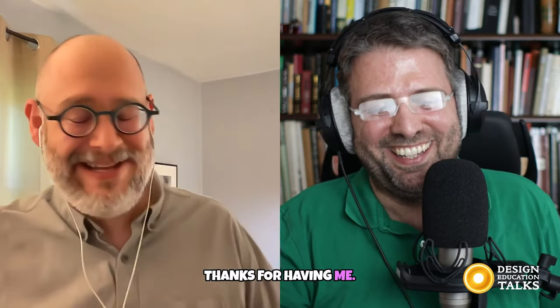Hello and welcome to Design Education Talk from the New Art School. Our guest today is Mitch Goldstein. Welcome, Mitch. Thanks for having me. Happy to be here. It's wonderful to have you here.